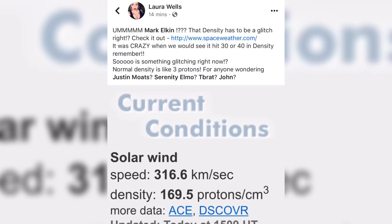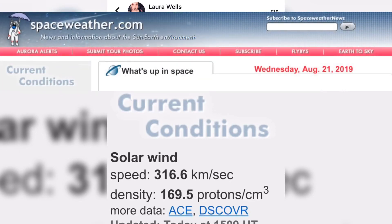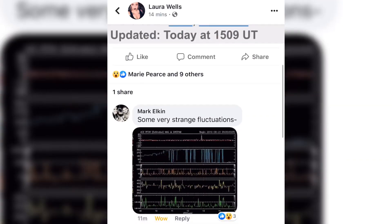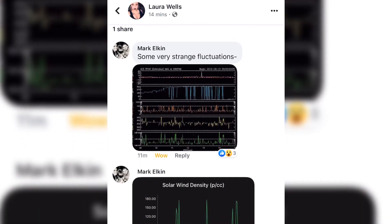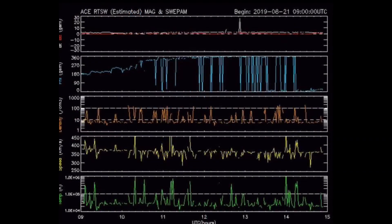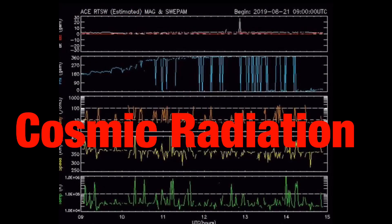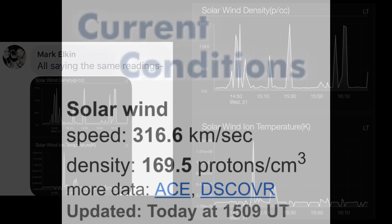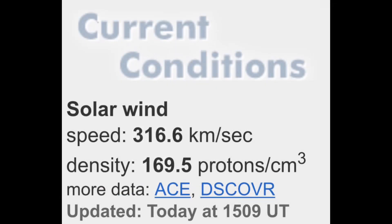Hello everyone. Over at spaceweather.com, under current conditions, the proton density is sitting at 169.5 right now. That's pretty hectic. Mark says there are some strange fluctuations going on right now. The protons and electrons cubic density is how many charged particles are hitting us. So that's a highly dense wave of radiation and charged particles hitting. Nothing like I've seen. Hopefully it doesn't mess with our magnetosphere too much, but we are monitoring that.